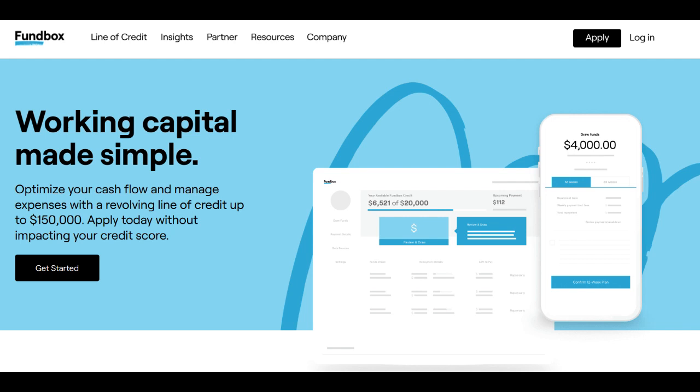On the positive side, Fundbox offers a straightforward and convenient financing option for businesses in need of quick access to funds. Their online application process is user-friendly and the approval process is often swift. This can be a significant advantage for businesses facing cash flow gaps or unexpected expenses.